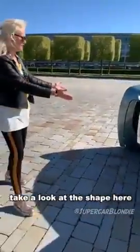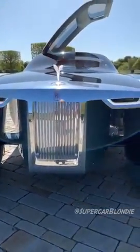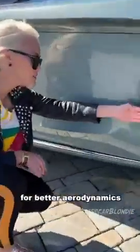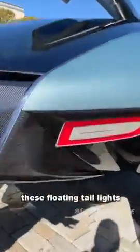Take a look at the shape here — it looks like a yacht. They're owning that. It's kind of like a catamaran here. This side is fully open for better aerodynamics — you can see all the way through. These floating taillights here. Look at the carbon fibre detailing with the Rolls Royce badge behind the glass.